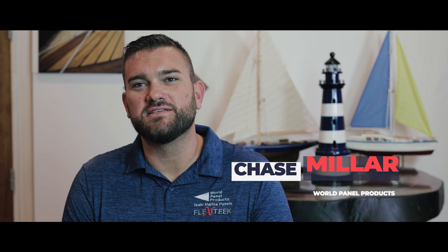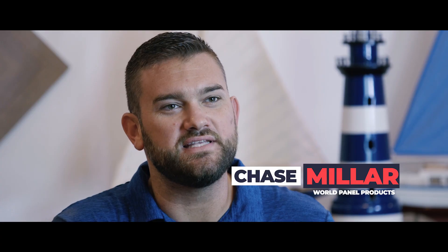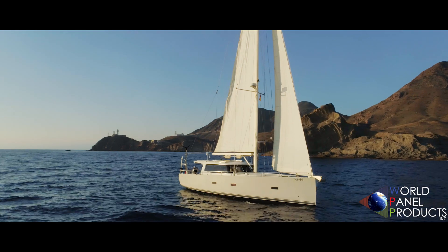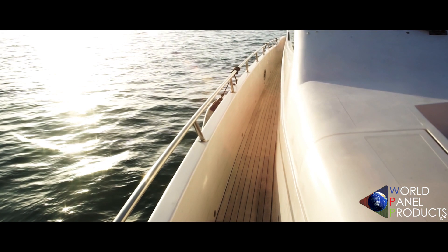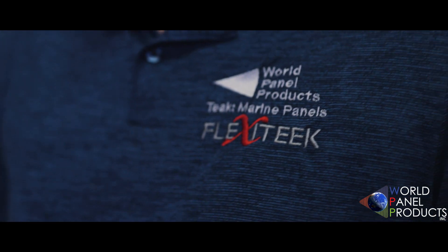Hi, my name is Chase and this is World Panel Products. We serve the marine industry of the world with teak lumber, marine plywood, and flooring options. World Panel Products has been here in Riviera Beach serving the marine industry of the world for 25 years.